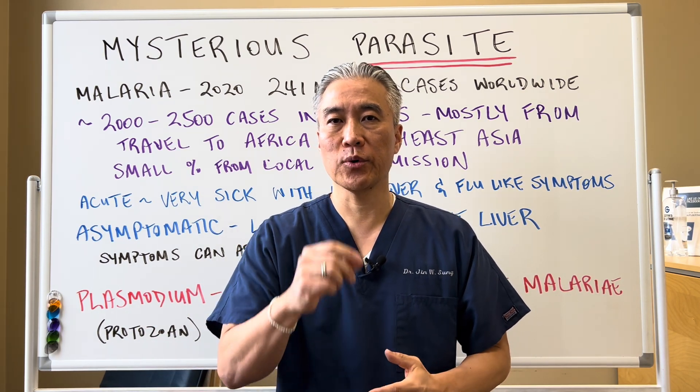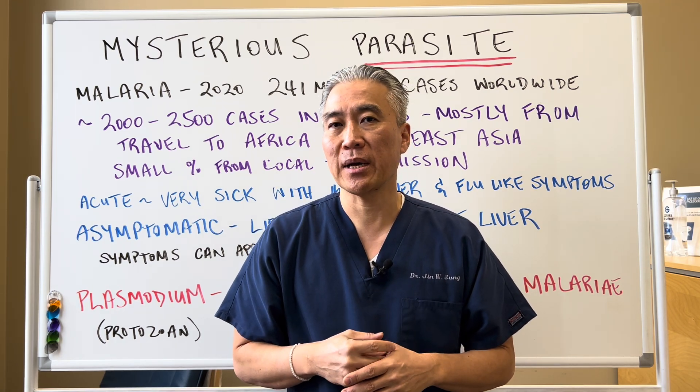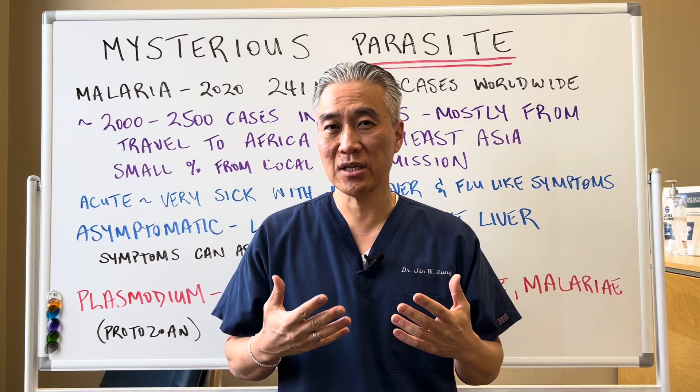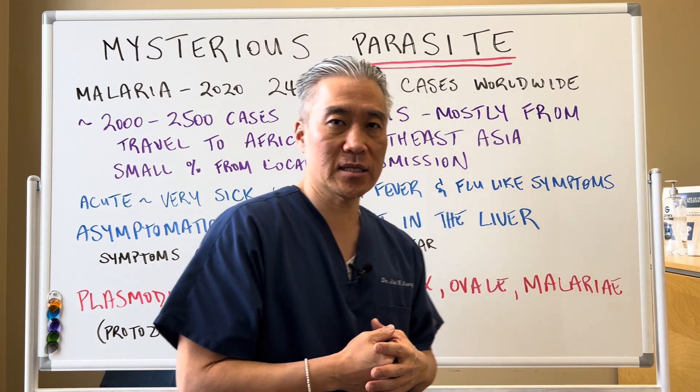Welcome back, this is Dr. Jin Sung, where clinical excellence meets excellent results. Today we're going to talk about a mysterious parasite. What is it? How do you get it? How do you test for it? And what are some of the symptoms related to this mysterious parasite? Let's get right into it.